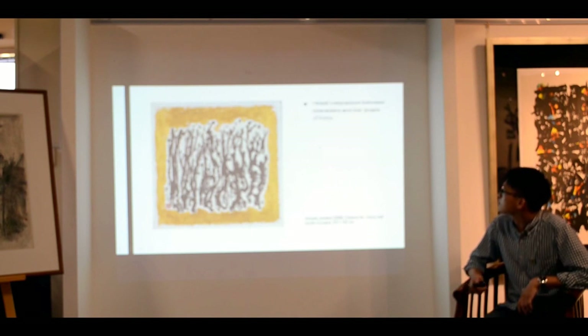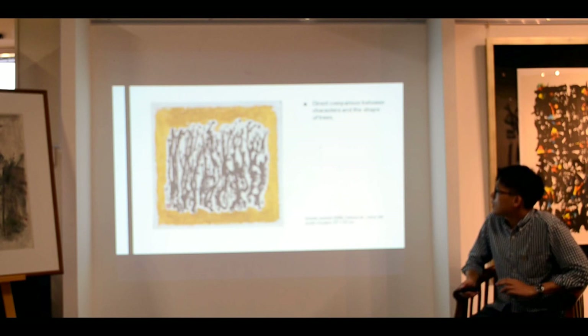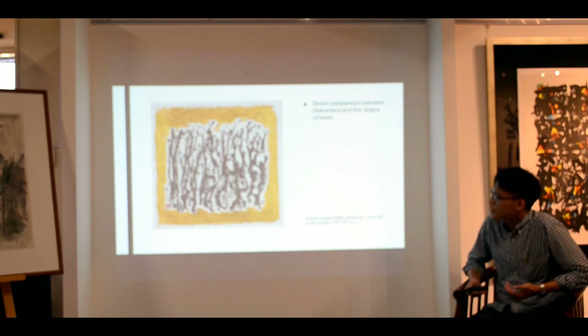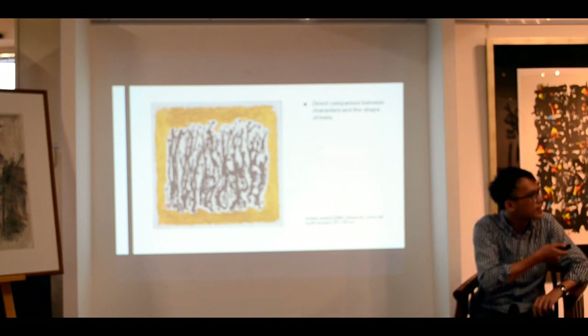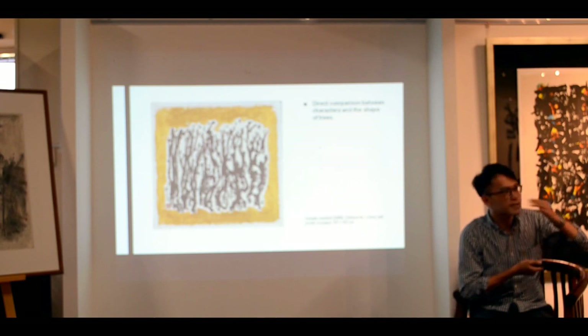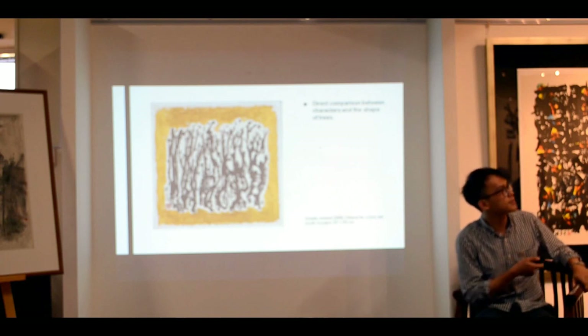And you get works like this. In some works there's a direct comparison between characters and the trees, which you don't get in this one — you'll get it in this one. This is from 2006, but this sort of work he continued to produce in 2008. So you see there are characters here and there's your tree here. I think what he's trying to do is providing you with a visual cue.